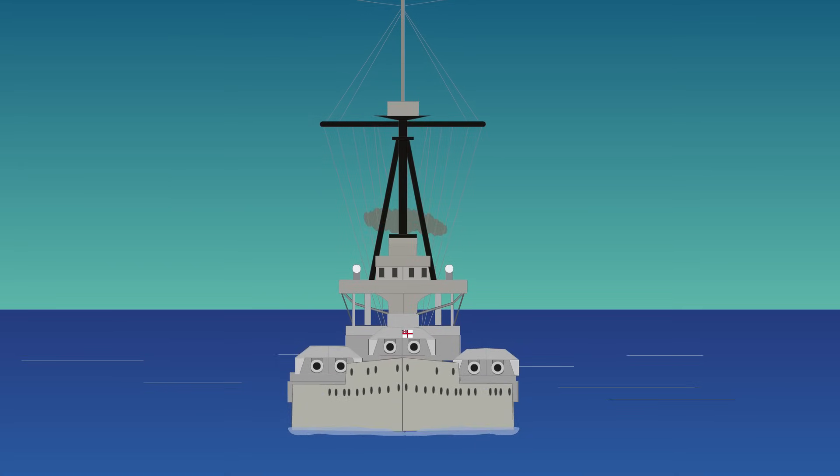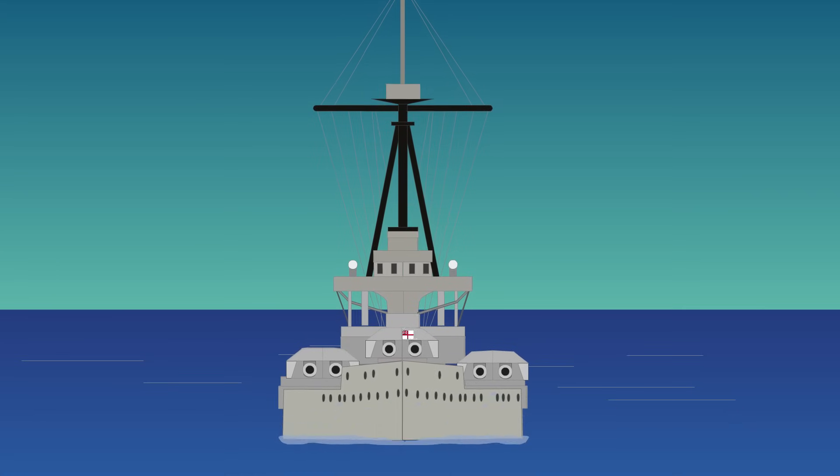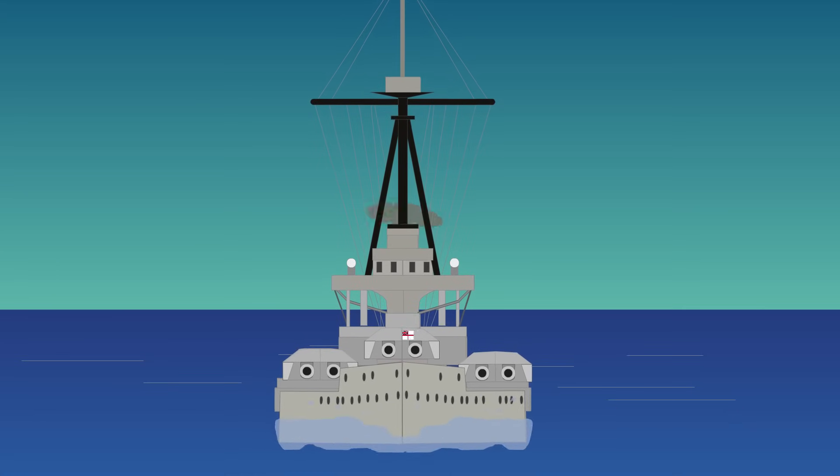Yet its speed was superior, reaching a top speed of 22 knots. It was also the first major warship to be driven solely by steam turbines.